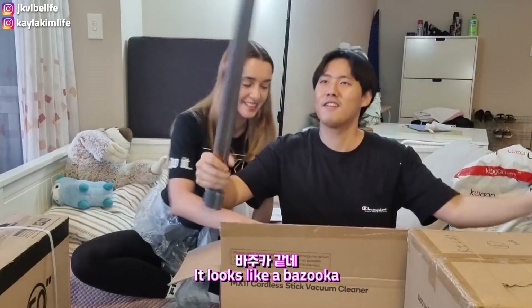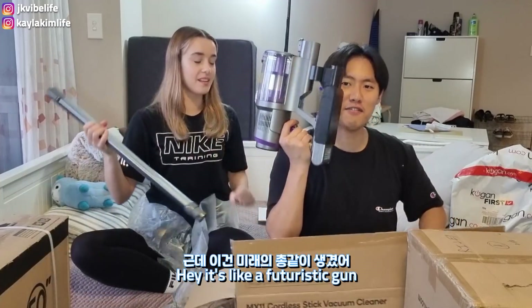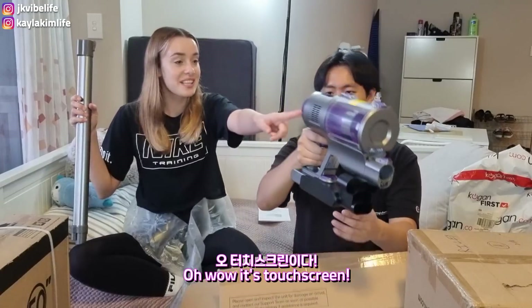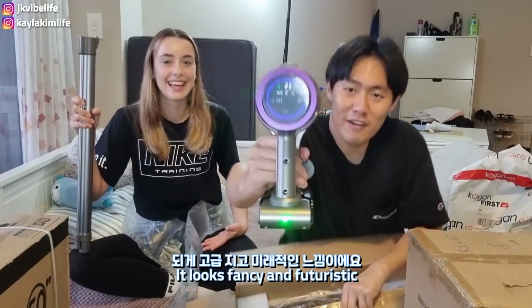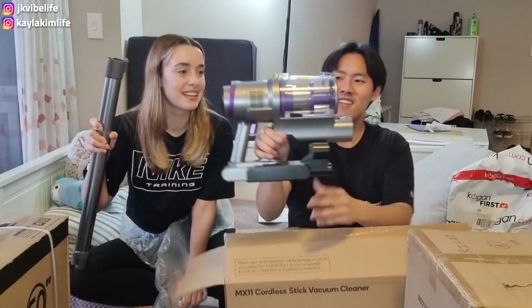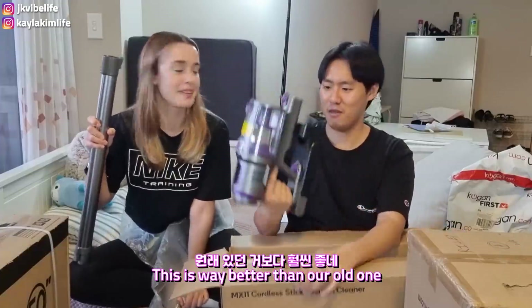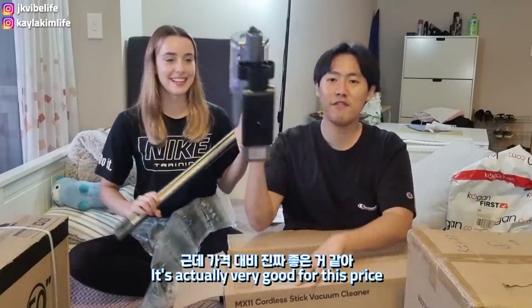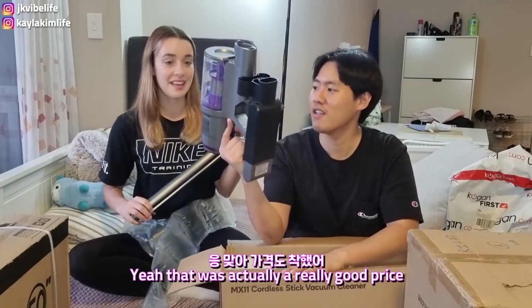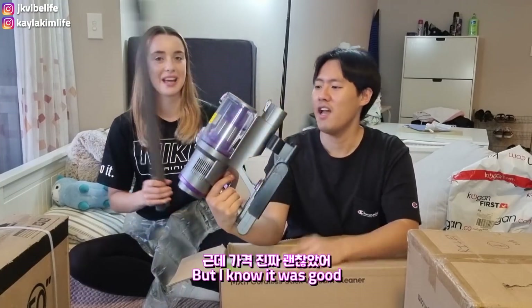Oh, it looks like a bazooka! It's like a futuristic gun. Wow, it's touch screen — I knew that because I bought it. It looks fancy and futuristic. This is way better than our old one. Thank you for breaking our vacuum cleaner so that we can buy a new one! It's actually very good for this price — that was a really good price, I just can't remember exactly how much.